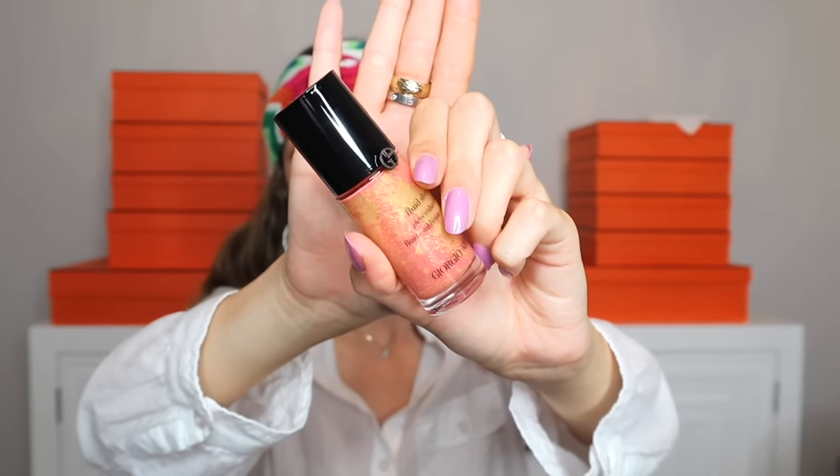Next product is from Giorgio Armani — their Fluid Sheer Glow Enhancer in shade 5. I previously mentioned this same product in the pink shade, shade 8, in a prior video and really liked it. So I opted to get it in a coral shade — they're all very radiant and highlighting, but this one is a little more radiant than the pink. It's a beautiful coral shade with gold inside. I'm wearing it today as well. It's buildable, a little goes a long way, and it's liquid. Giorgio Armani is an amazing beauty line — you can never really go wrong with any of their products.